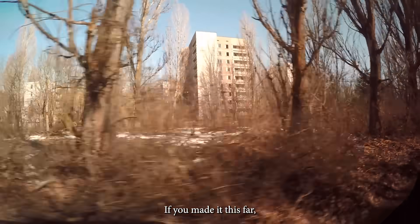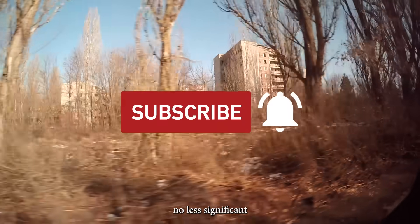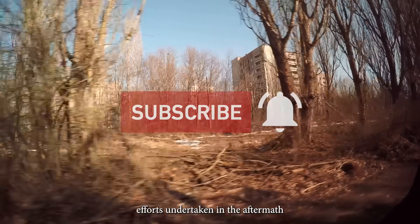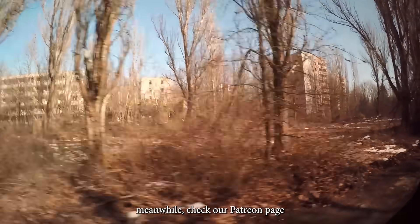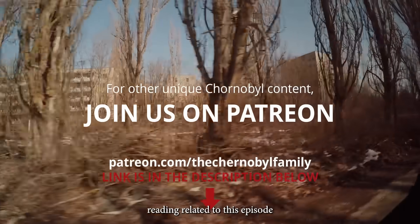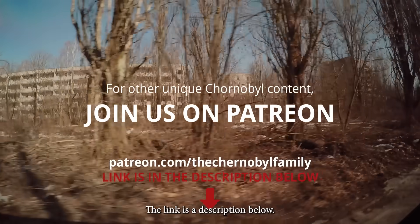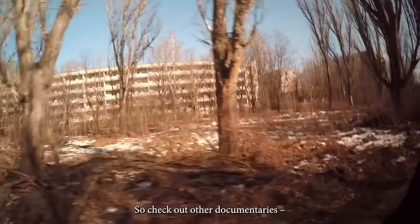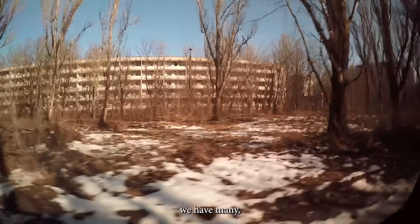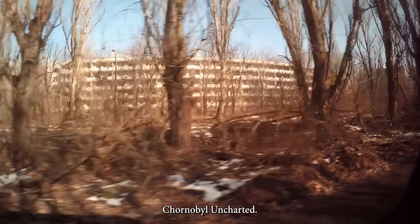If you made it this far, thank you for watching. In our next episode we will explore other no less significant efforts undertaken in the aftermath of the Chernobyl disaster. Check our Patreon page for bonus reading related to this episode and other unique insights about Chernobyl. The link is in the description below. This episode is part of a series, so check out our other documentaries. See you next time in the next episode of Chernobyl Uncharted.